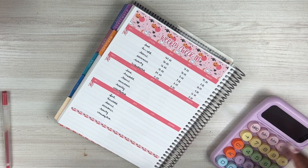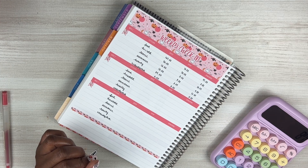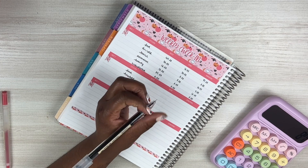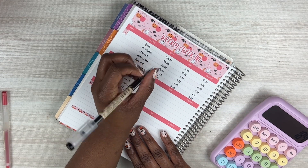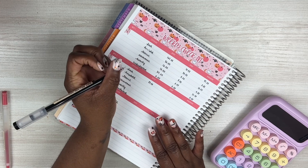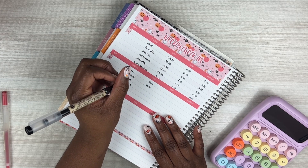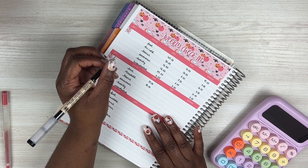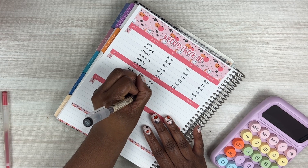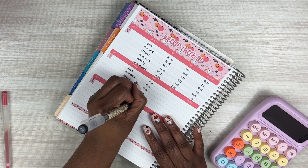We ended last week with $97 remaining and we did add $87. For household, we added $25. Travel got $12. Allowance got $12. Beauty got $12. And the unbudgeted section didn't get anything.